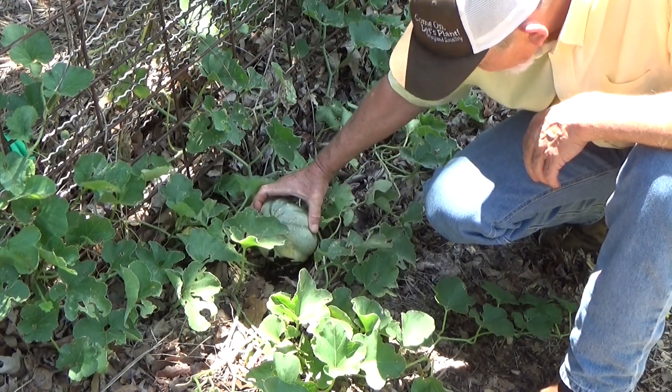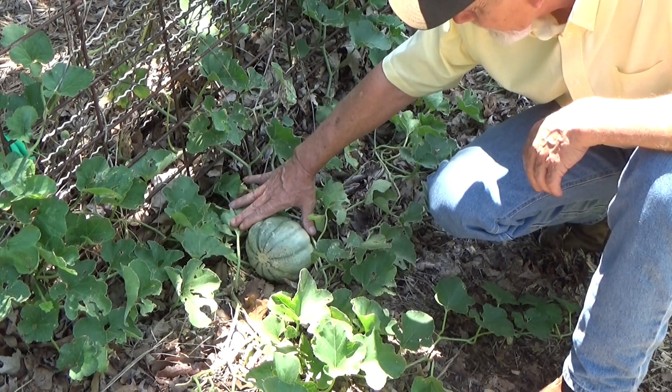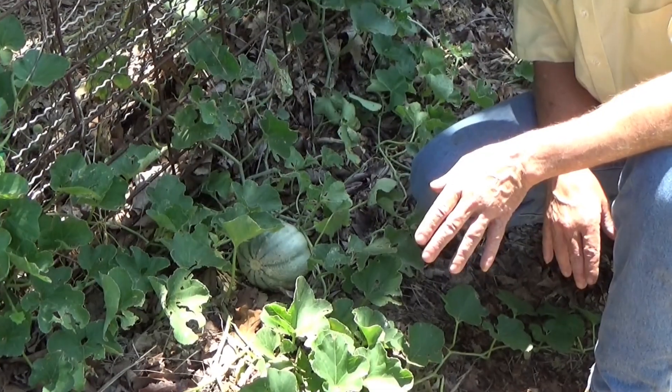The consensus is in and this is a type of cantaloupe — a musk melon. It's growing nicely and I'm pretty happy about that. Aren't our friends just incredible?